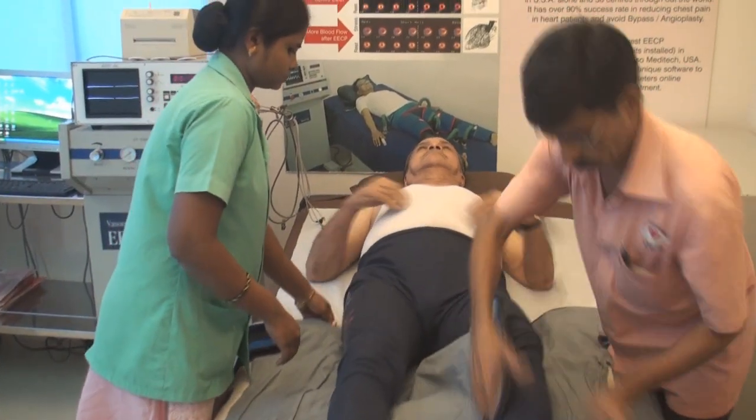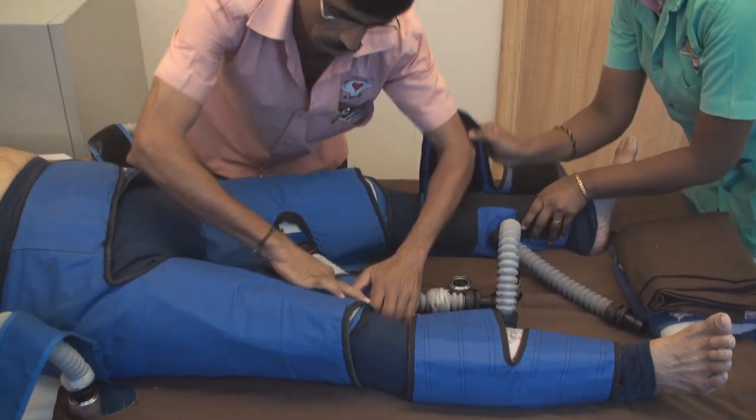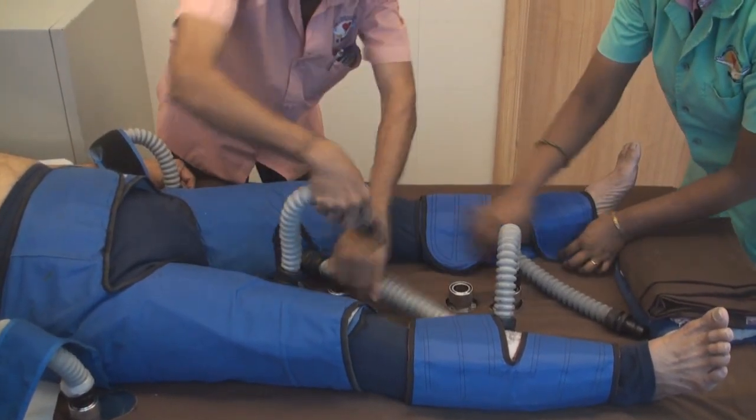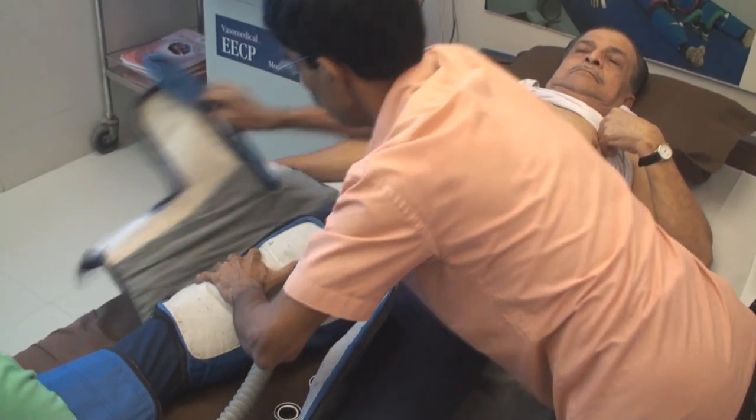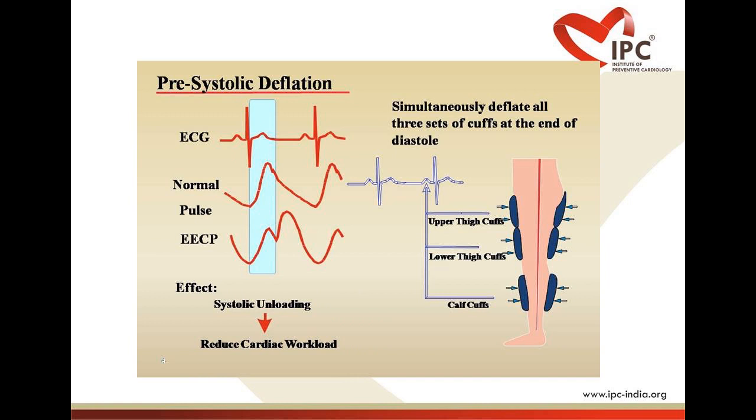To receive ECP therapy, the patient lies on a treatment table. Compressive cuffs similar to large blood pressure cuffs are securely wrapped around the patient's legs, thighs and buttocks. These cuffs inflate in a distal to proximal sequence in early diastole and deflate simultaneously in late diastole, just prior to the onset of systole. Inflation and deflation are specifically timed to the patient's ECG to optimize the therapeutic benefits.